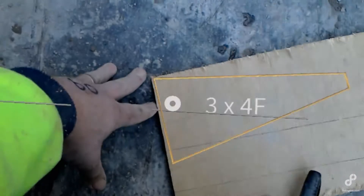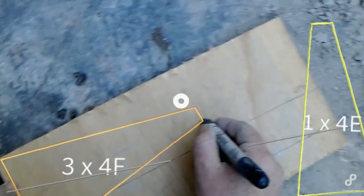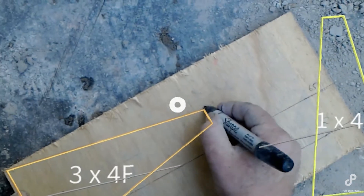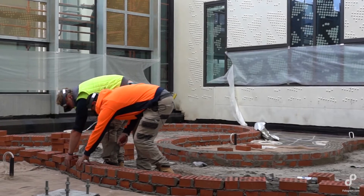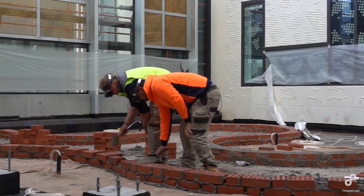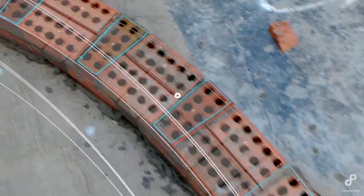To understand how the bricklayers are actually using this tool, let's look at it from their perspective. The holographic model allows for real care, precision and detail from the bricklayers. You can see from the footage captured on the headset and Phologram for mobile what they see.